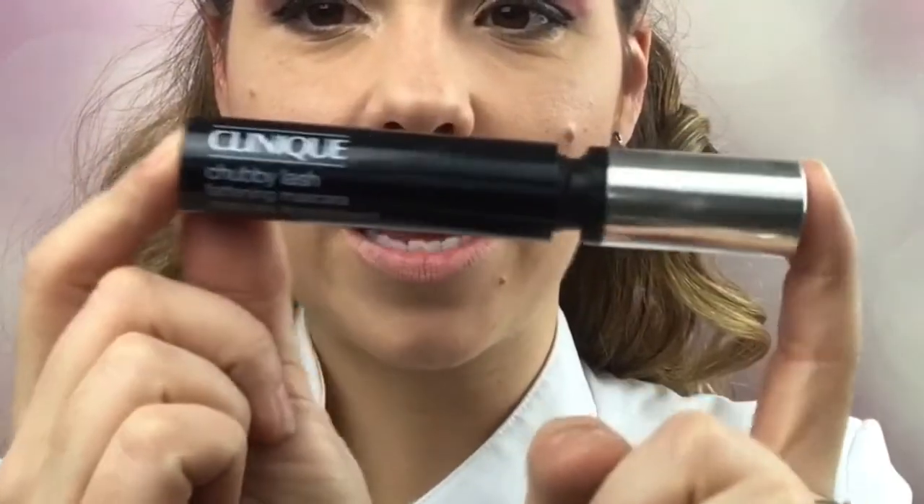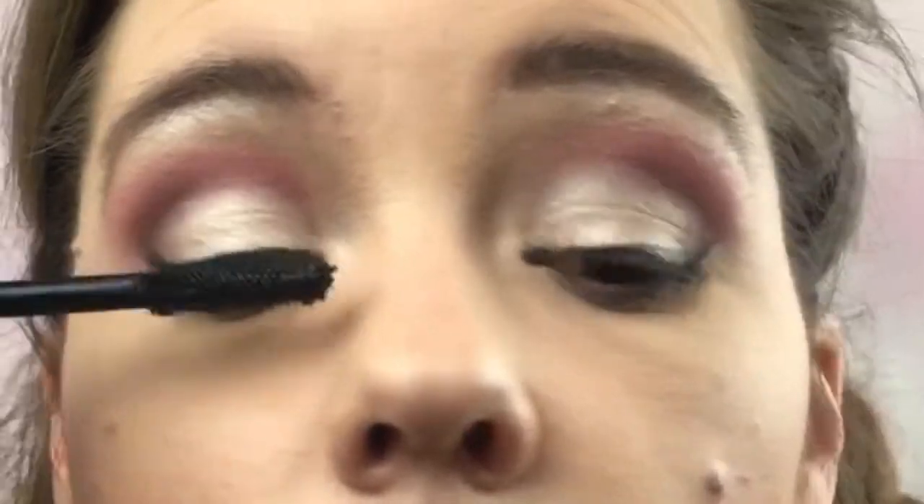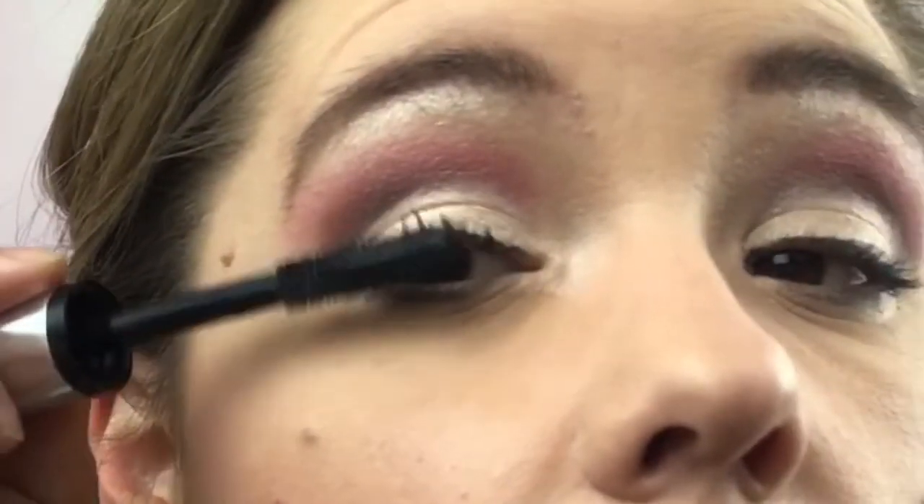The Chubby Lash mascara is my favorite — it gives a nice dramatic, full lash. I always feel like I'm going to stick my nose up at you guys, and I have many times, so thank you for loving me regardless of having to look at my nose.